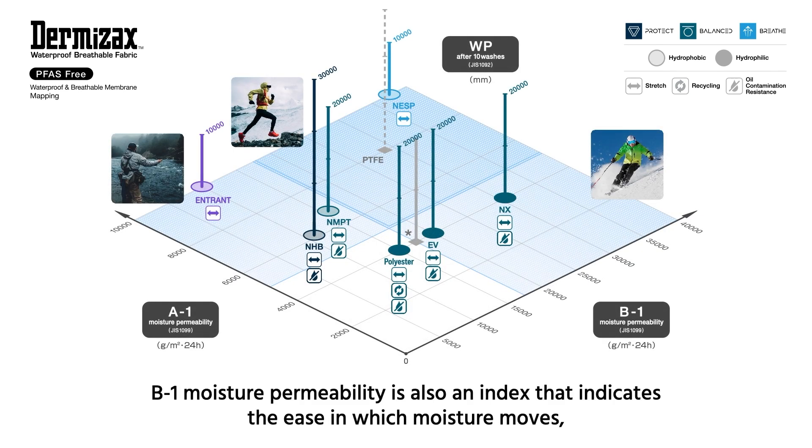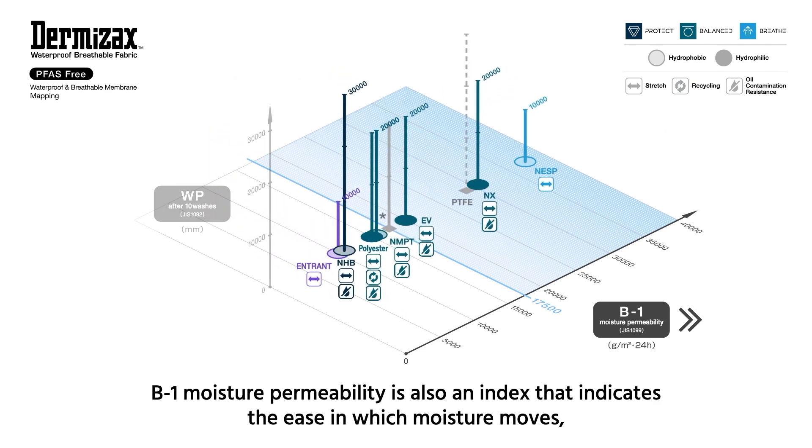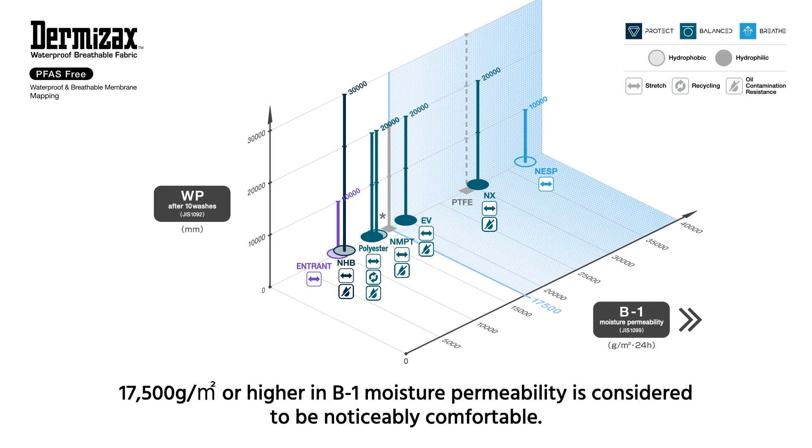B1 moisture permeability is also an index that indicates the ease with which moisture moves, but is used to evaluate moisture permeability in situations where you sweat a lot, such as skiing, snowboarding, or climbing. 17,500 grams per square meter or higher in B1 moisture permeability is considered to be noticeably comfortable.